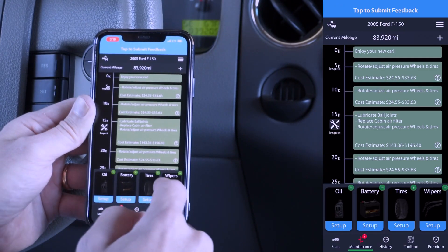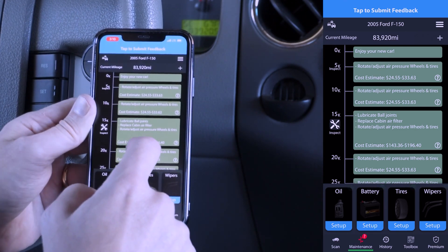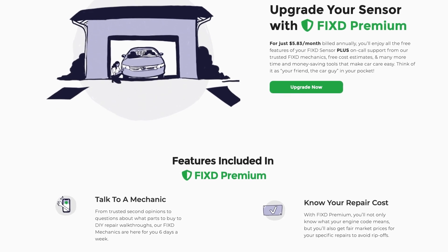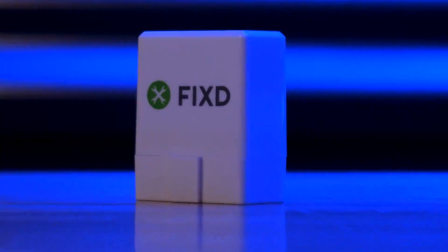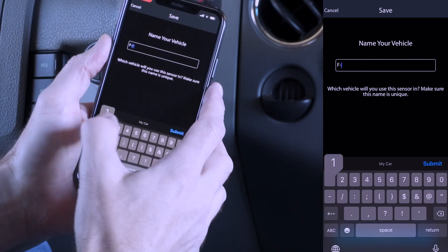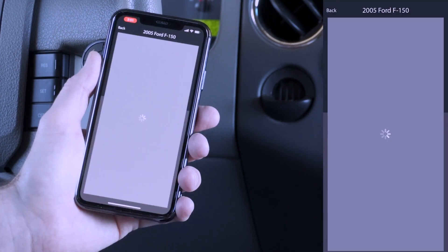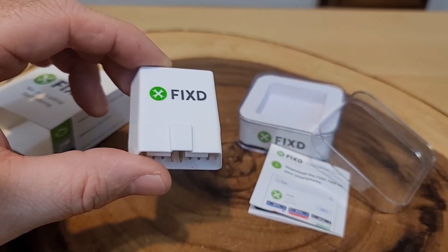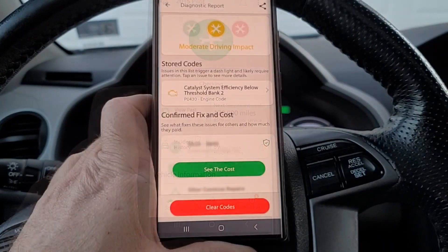You can access helpful how-to guides and video tutorials within the app, empowering you to tackle DIY repairs. This scanner works with most vehicles, as it's compatible with virtually all gas-powered vehicles manufactured after 1996 and most diesel vehicles from 2008 onwards. It seamlessly connects with popular car brands and works with both iPhones and Android devices. It also tracks maintenance needs and wear items, reminding you when it's time for oil changes or other services.